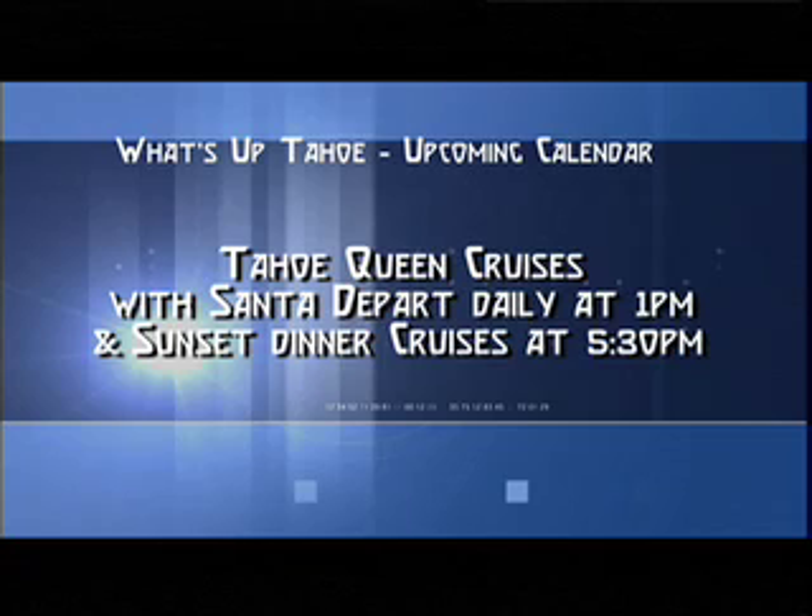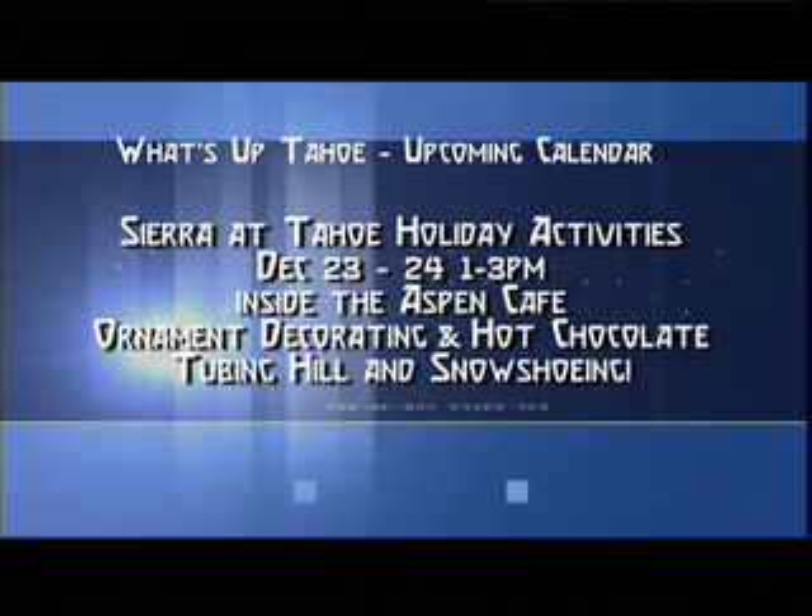If you're looking to do a cruise out on the lake, Tahoe Queen paddle boat cruises are available with Santa — that's at 1 p.m. daily throughout this week, as well as their sunset dinner dance cruises nightly at 5:30.